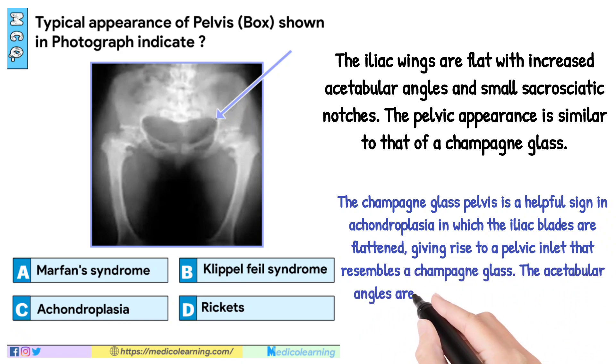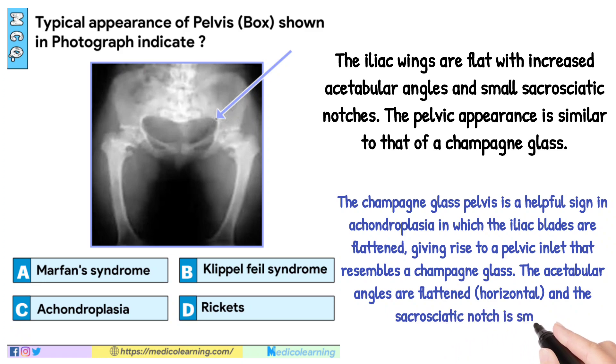The acetabulum angles are flattened and horizontal, and the sacrosiatic notch is small.